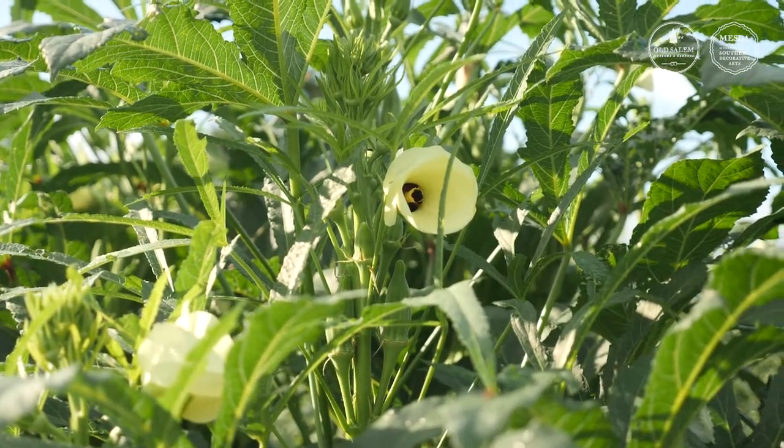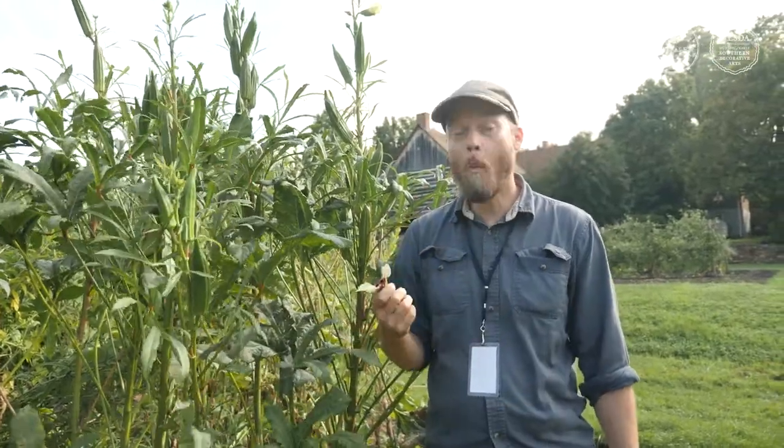Okra grows well in the heat of the south and has become a popular food for frying, pickling, and use in gumbo, or just even eaten raw. Its seeds were roasted and ground as a coffee substitute during the Civil War. Also, the flowers are edible.